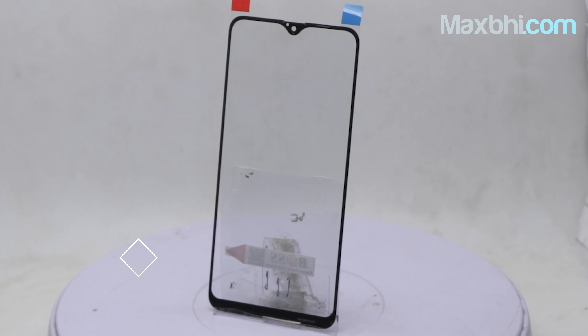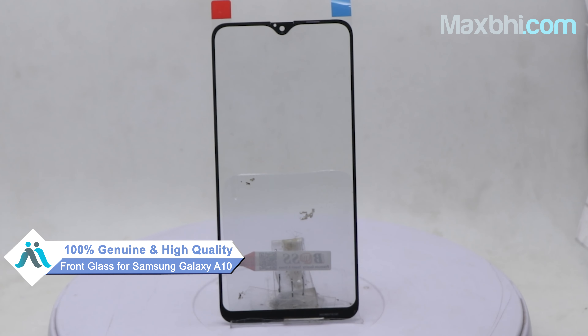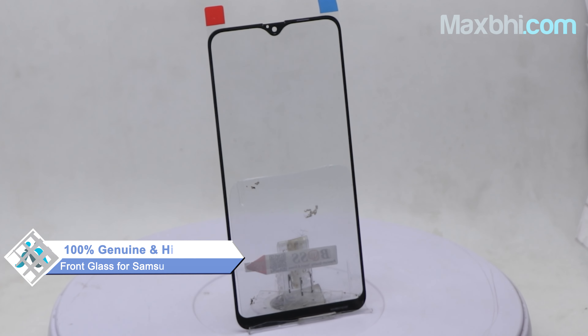This front glass is a 100% genuine quality product which works similar to your original, with a perfect fit for your Samsung Galaxy A10.